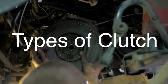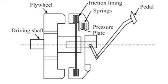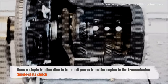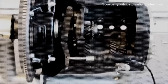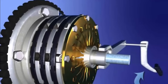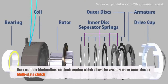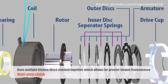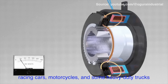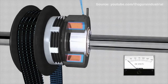There are different types of clutches used in vehicles, depending on the specific application and the type of transmission. The most common type found in passenger cars is the single-plate clutch, which uses a single friction disc to transmit power from the engine to the transmission. This type of clutch is relatively simple in design and provides a good balance between durability and performance. However, in high-performance or heavy-duty vehicles, a multi-plate clutch may be used. This type uses multiple friction discs stacked together, which allows for greater torque transmission and improved performance under high-stress conditions. Multi-plate clutches are often found in racing cars, motorcycles, and some heavy-duty trucks, where the demands on the clutch are significantly higher than in a typical passenger car.